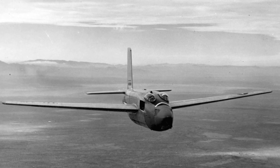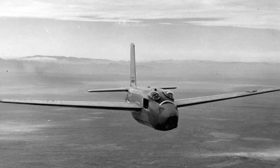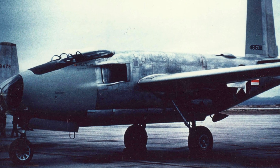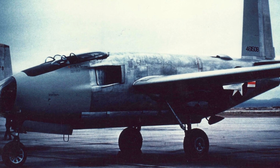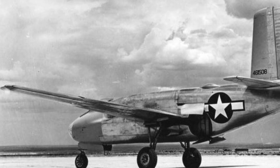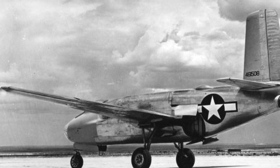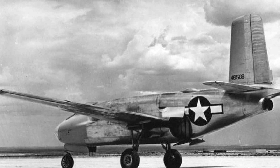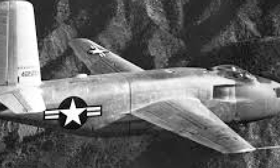The first XB-43 prototype was eventually cannibalized for parts to support the second prototype and was later used as a target. The second prototype had a longer service life, continuing flight testing until December 1953. By then, the United States Air Force had shifted its focus to more advanced jet bombers, leading to the cancellation of the XB-43 program.